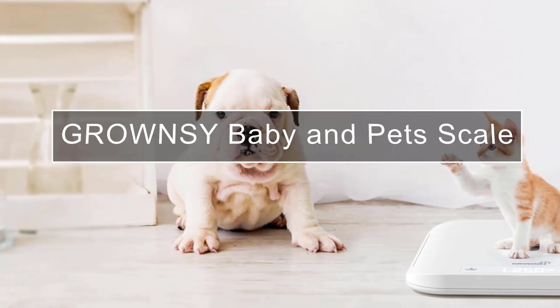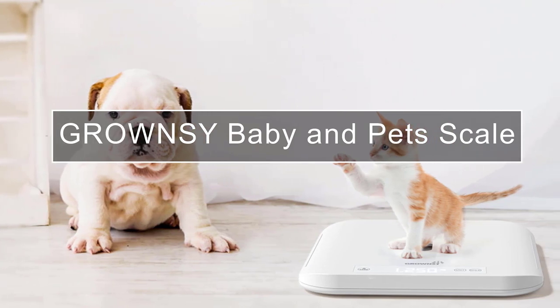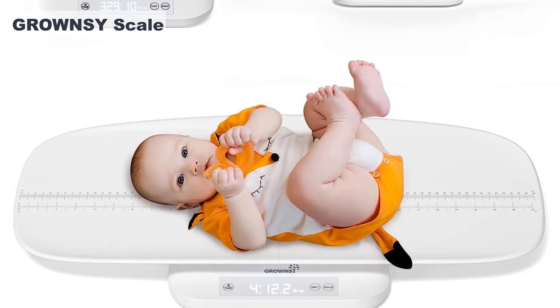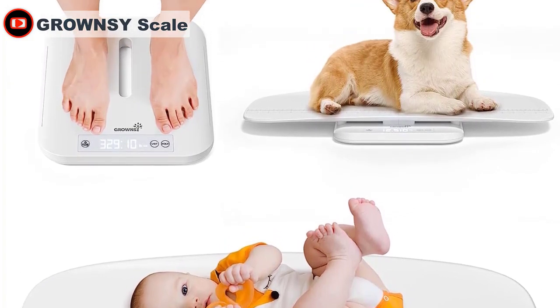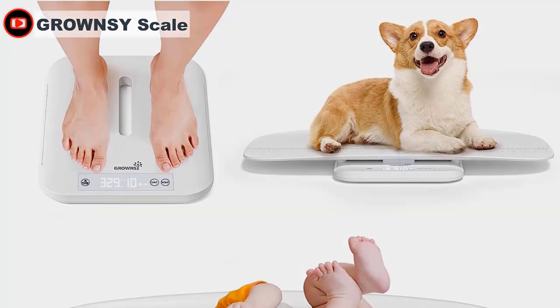The Grownsee Baby Weight Scale is a multifunctional scale that offers accurate and precise measurement of your baby's and pet's weight and height. With its high-precision sensor and smart chip, you can rely on this scale to provide reliable readings every time. It has a large capacity of up to 330 pounds, making it suitable not only for babies, but also for puppies, cats, and even adults.